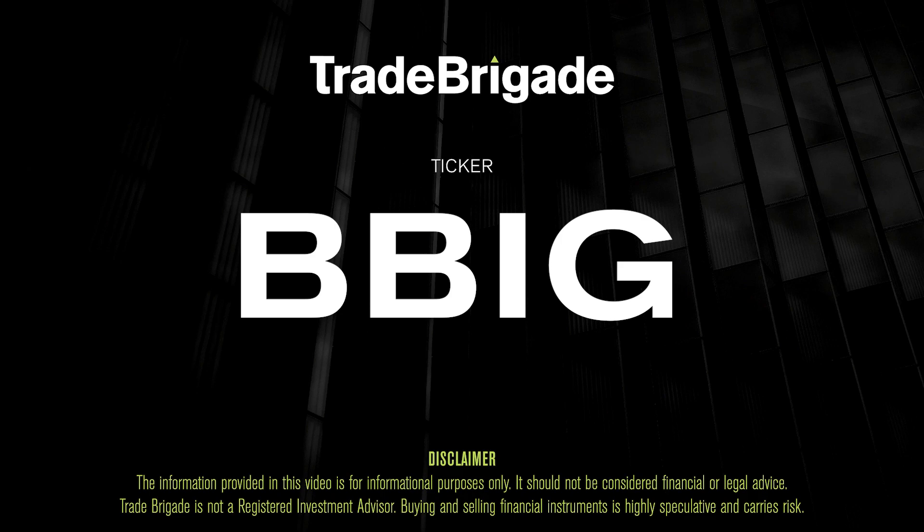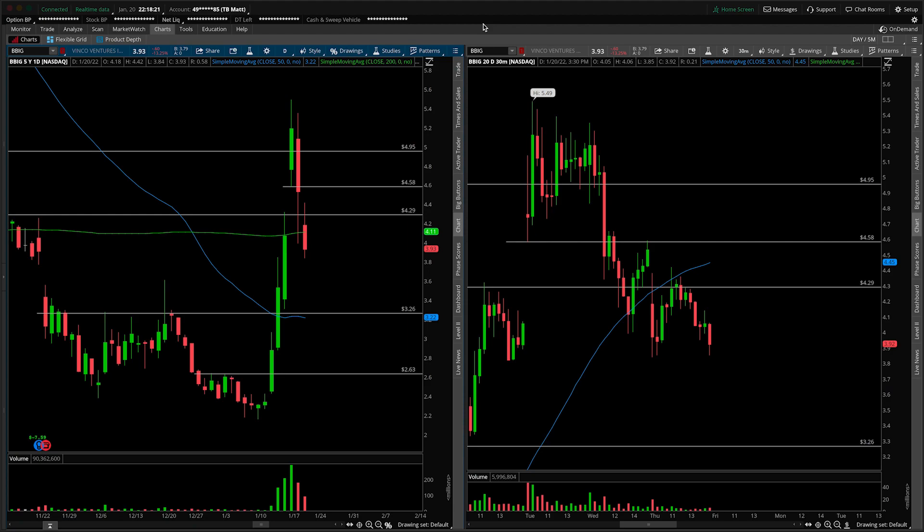What's up, traders? Matt from the Trade Brigade here doing a technical analysis on ticker symbol BBIG for Vinco Ventures. On the left-hand side we have the daily time frame, and on the right-hand side the 30-minute intraday time frame.